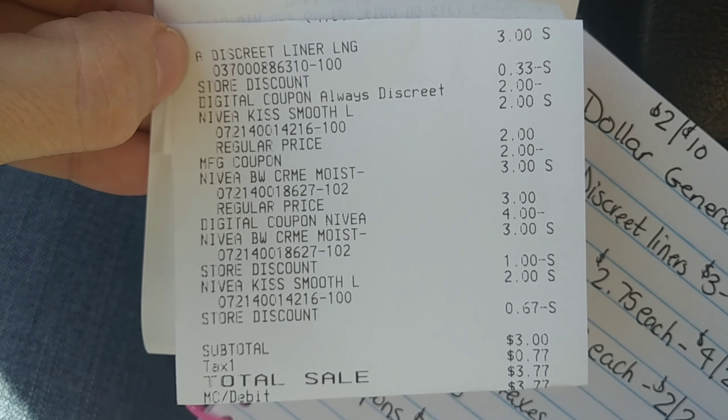I'm at Dollar General and I'm about to go in. This is my plan so far of what I want to get. Let's just see if everything goes as planned and they have everything. If not, I'll just have to come up with something else.